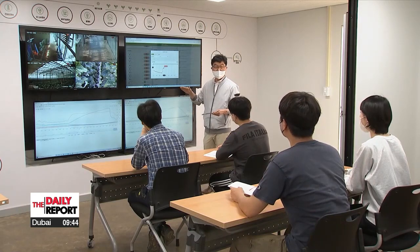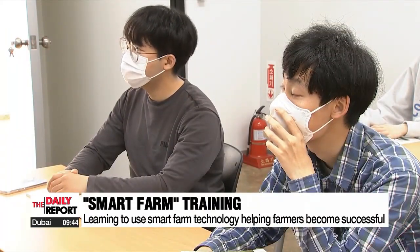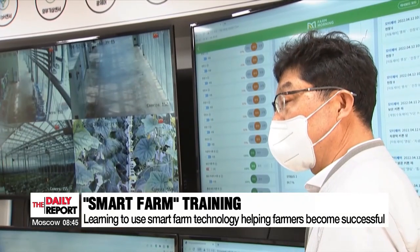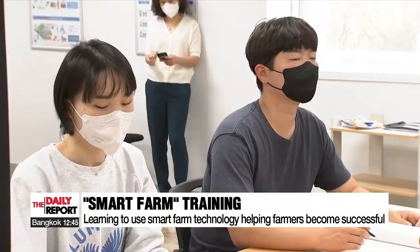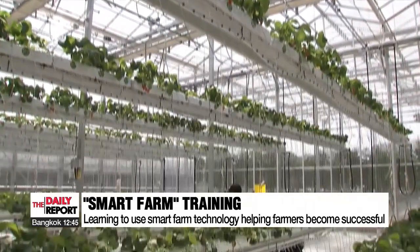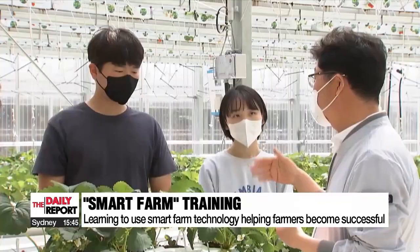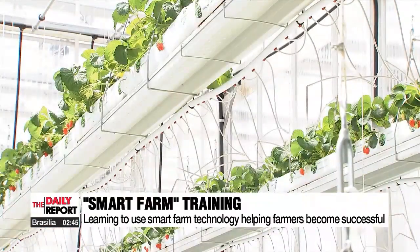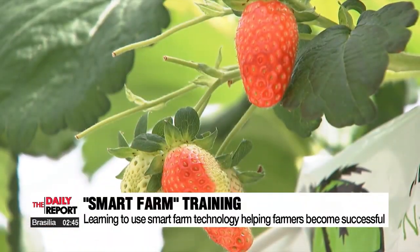Now, there are training centers to make smart farms and their benefits more widespread. There are more than a hundred locations where farmers can learn about and experience the technology behind these smart farms. Around 1,250 farms nationwide have turned smart following the training, and their average income is reported to have increased by 21 percent.